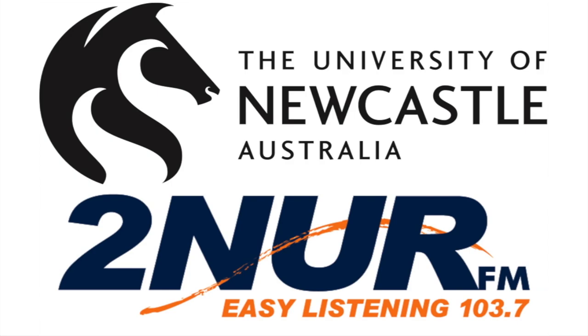2NURFM, a broadcast service of the University of Newcastle. You want to have a look at some education toys, some things that actually get the kids away from the technology. This is great — some great ideas here.